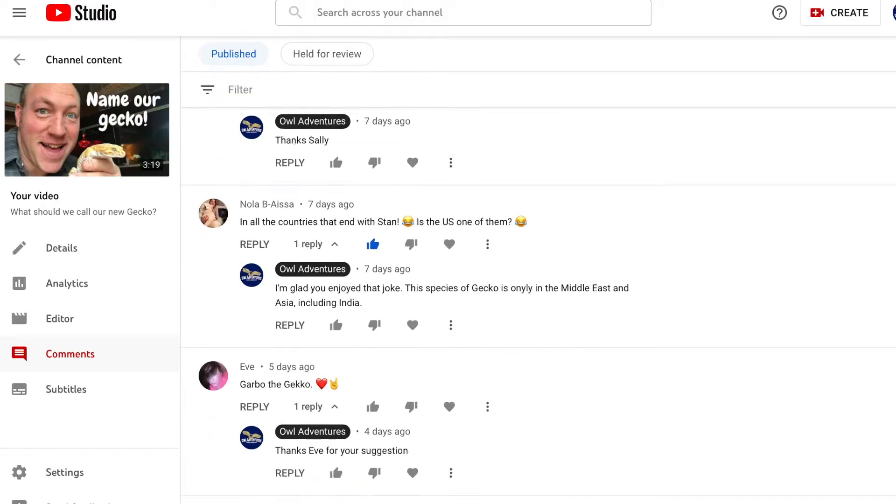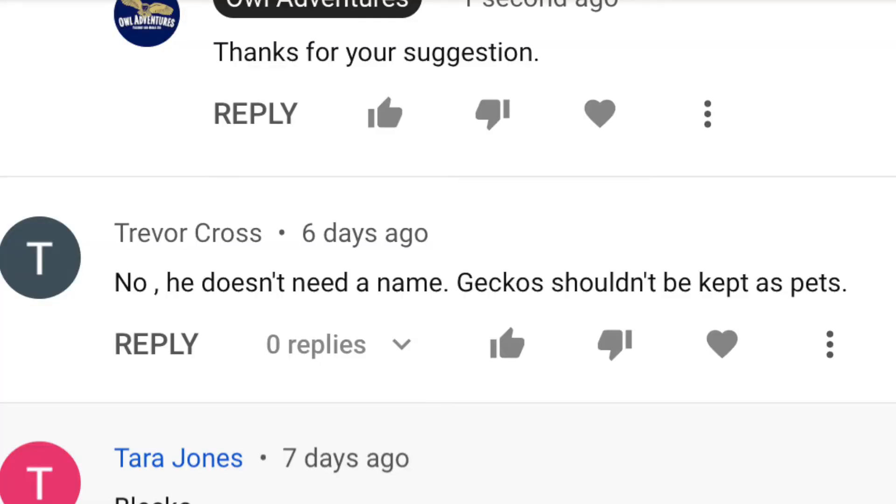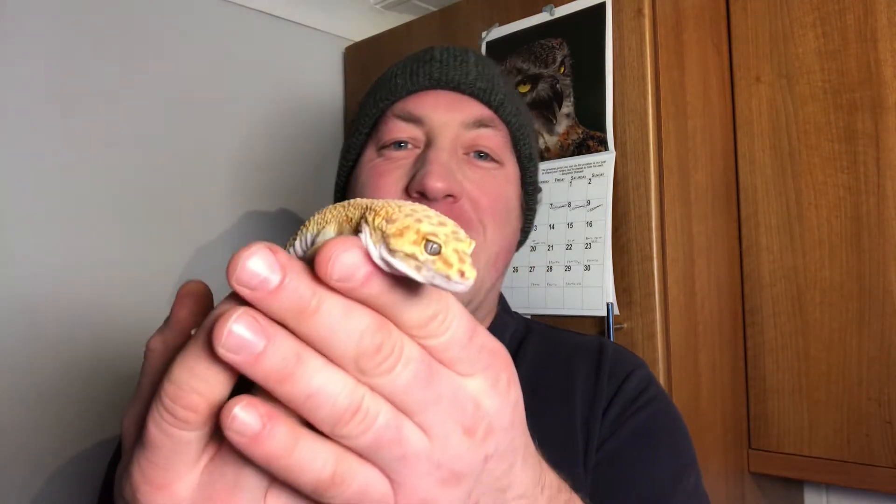I'd like to thank everyone who commented on that last video with name suggestions — we had some really fantastic ones. We even had a comment from Trevor Cross who doesn't agree this gecko should be kept in captivity — well Trevor, thank you for commenting because any comment helps our algorithm. We had great suggestions including Yoshi, Skittles, Sherman, Apollo, Hercules, and Derrick Toenail, about 50 names in total. However, the winning name comes from Rob Hutchinson, magician — and it is Gilbert the Gecko.